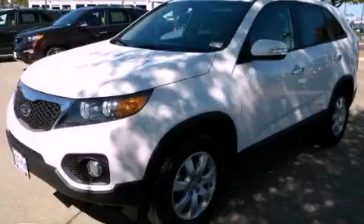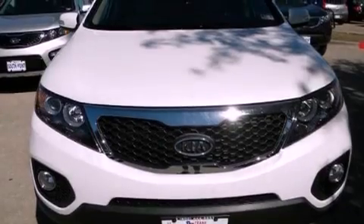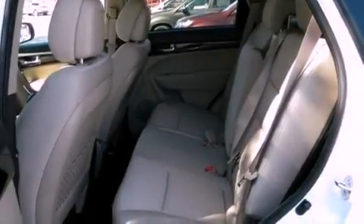This is a brand new 2012 Kia Sorento — a great blend of utility, comfort, and style. It has a 2.4-liter four-cylinder engine and an automatic transmission.